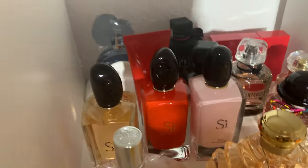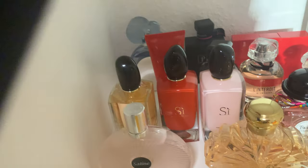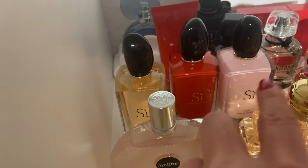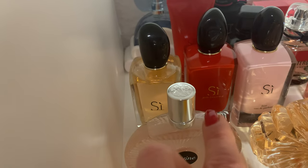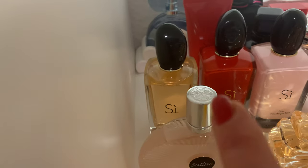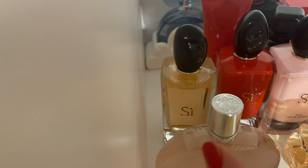Right in front I have my Armani Si collection: the normal EDP, the Si Passione, and the Si Fiery. I also have a body lotion of the Si Passione. From those three, my favorite is the Si Fiery — a creamy marshmallow dream, youthful, joyful, playful, very beautiful feminine scent. The Si Passione is the sexy sister — synthetic but beautiful with the Armani Si DNA. And the classic Armani Si EDP I still love, even if many people dislike it.